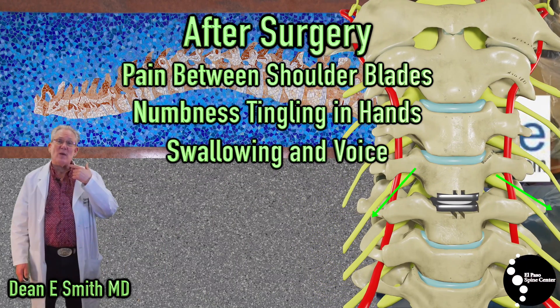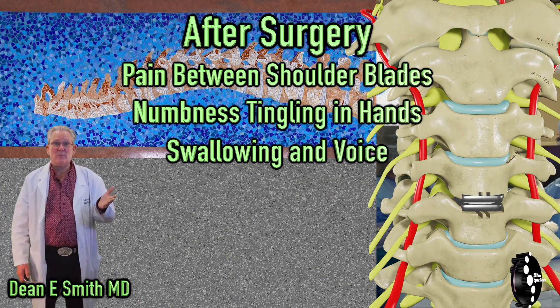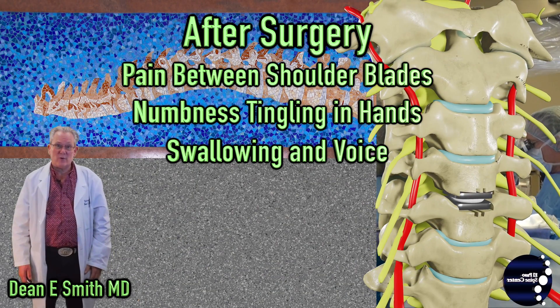The incision is made on the front of the spine. You may have some swelling, and therefore you could have some changes in your voice for a few days, as well as some mild difficulty in swallowing for a few days.